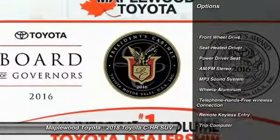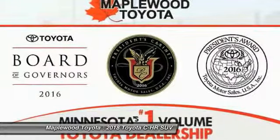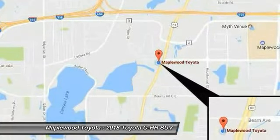Traction control, anti-lock braking system, Bluetooth wireless data link for hands-free phone, air conditioning, power steering, cruise control, floor mats, aluminum wheels, FWD, AM FM stereo radio.